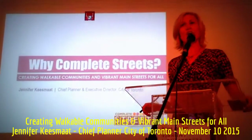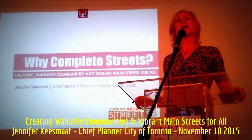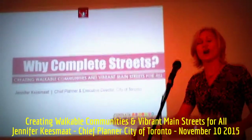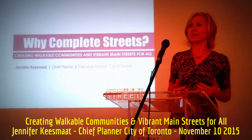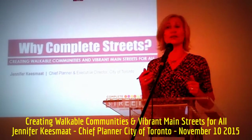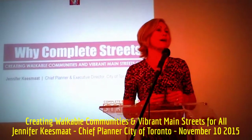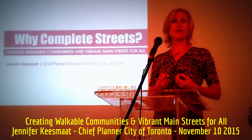Vibrant Main Street Retail is in fact at the very heart of creating a livable city. I'm going to begin by talking about some of the planning considerations that drive that claim — this idea that vibrant main streets are at the heart of the city. Then I'll shift and talk about how we design streets to facilitate vibrant main streets.